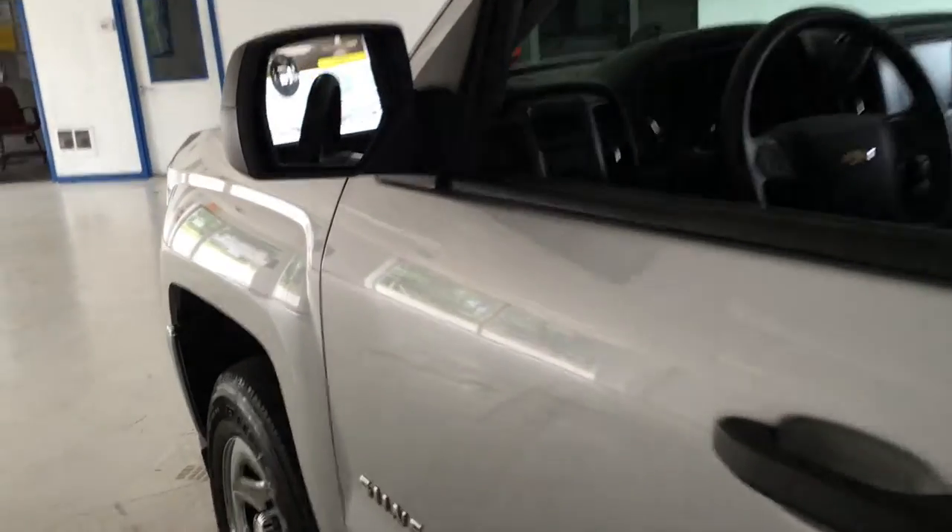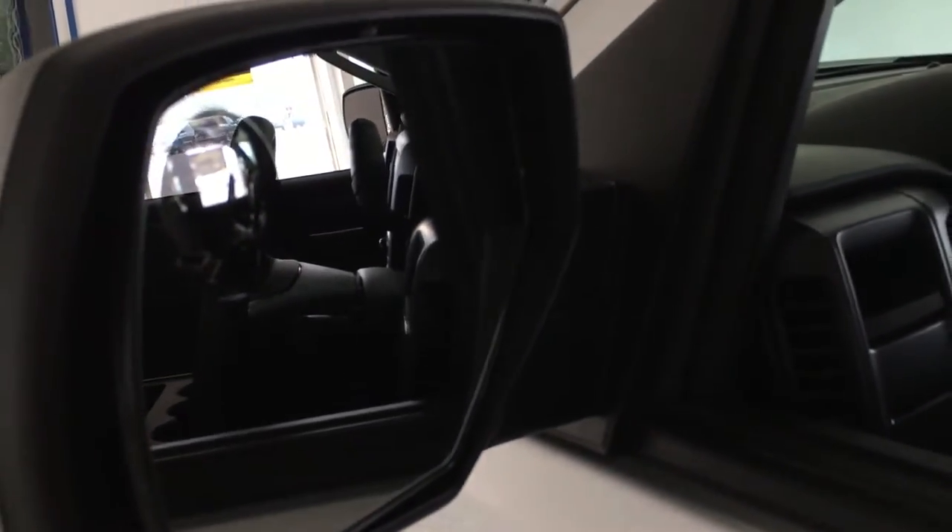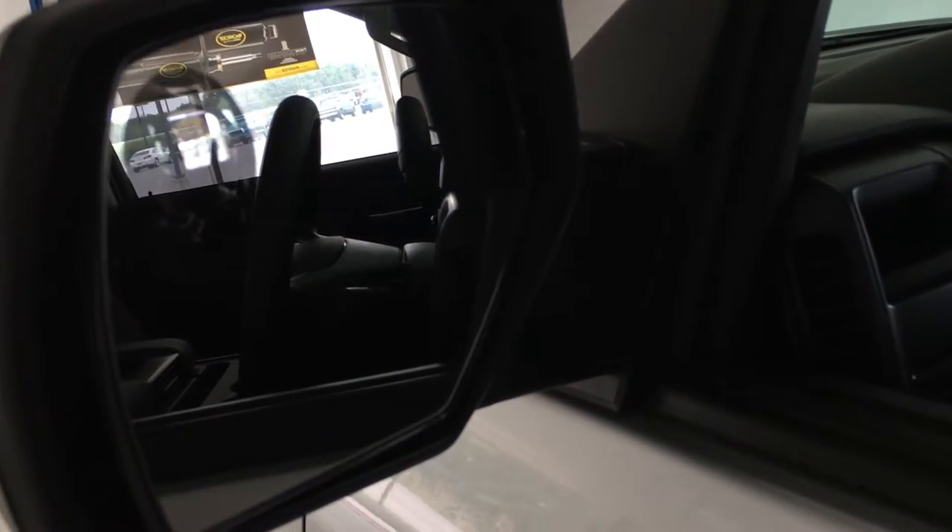If you look at your mirror, you've got your blind spot bubble, which helps you see things that are typically out of your view without leaning forward.